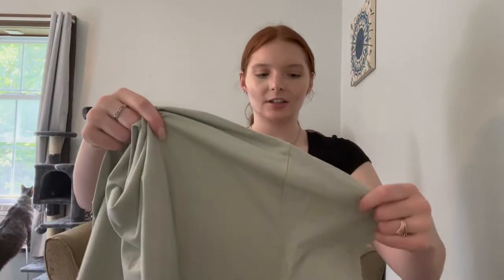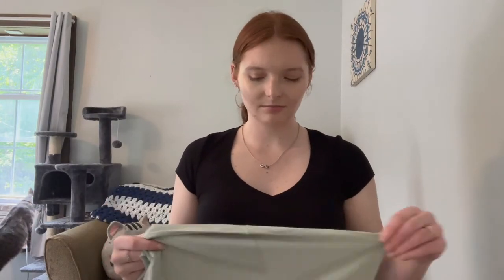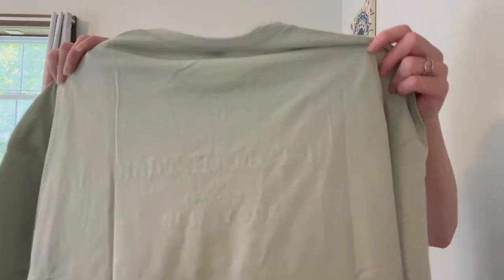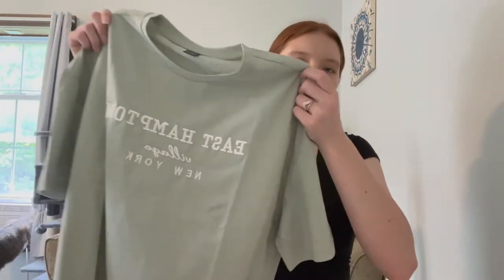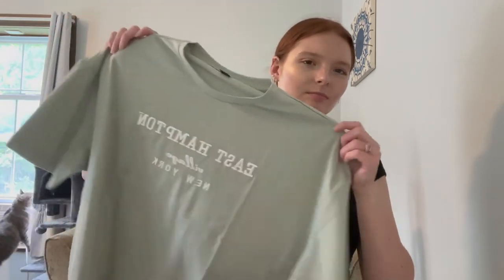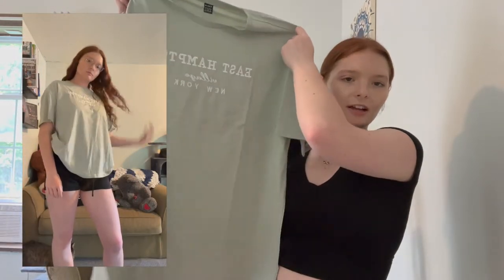The next shirt I got is like a greenish shirt. I love this quality too — it's like cotton but not fully cotton. It just says 'East Hampton Village, New York.' This one's more simple and less vibrant than the pink one, and it's more plain — there's not a lot of design on it.